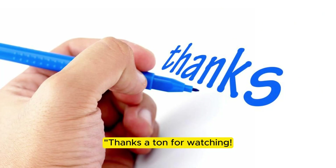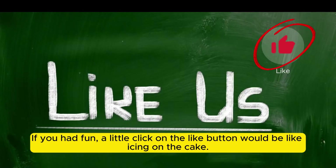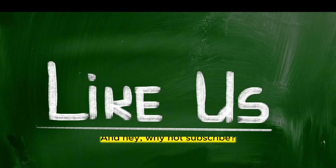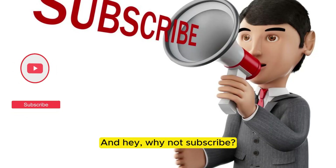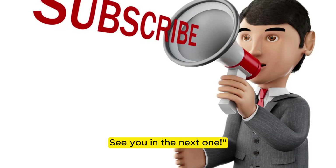Thanks a ton for watching. If you had fun, a little click on the like button would be like icing on the cake. And hey, why not subscribe? You'll get more videos to tickle your funny bone. See you in the next one!